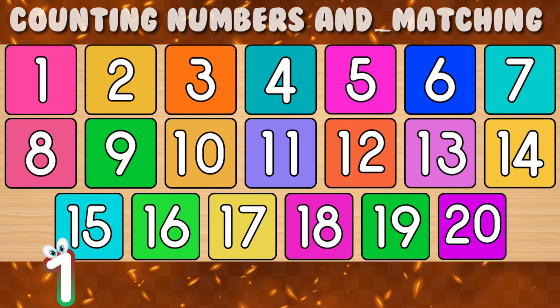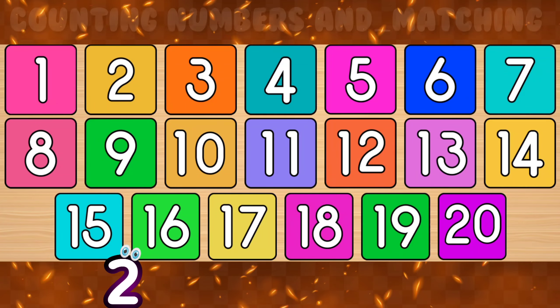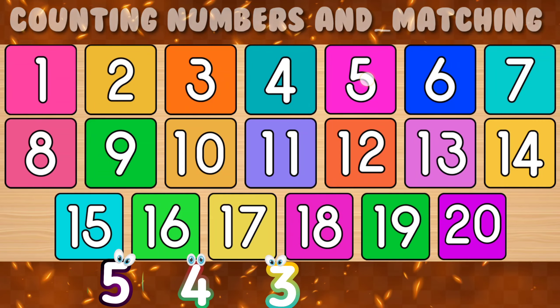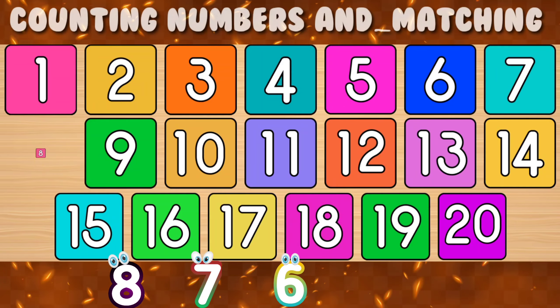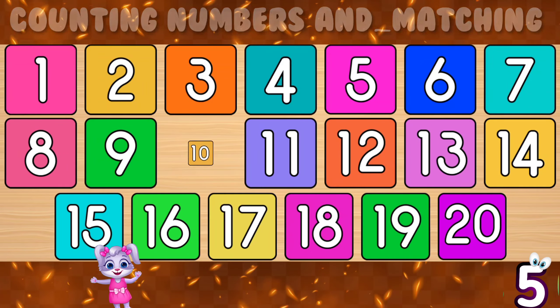Let's tap these numbers. 1, 2, 3, 4, 5, 6, 7, 8, 9, 10.